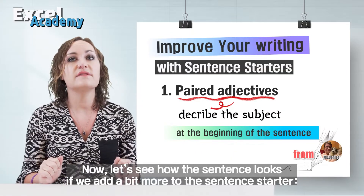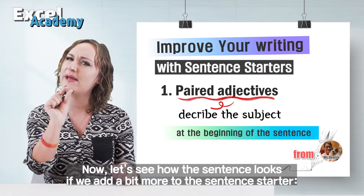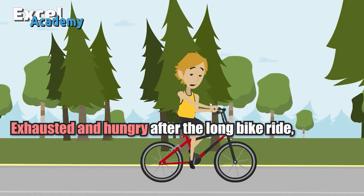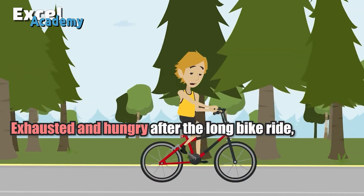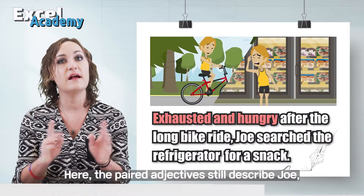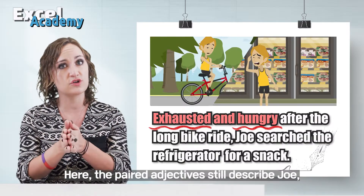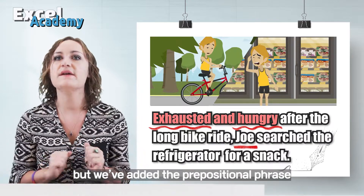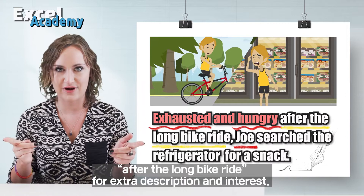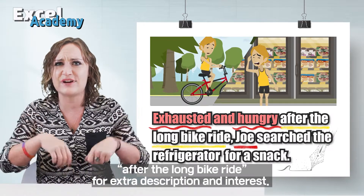Now let's see how the sentence looks if we add a bit more to the sentence starter. Exhausted and hungry after the long bike ride, Joe searched the refrigerator for a snack. Here, the paired adjectives still describe Joe, but we have added the prepositional phrase 'after the long bike ride' for extra description and interest.